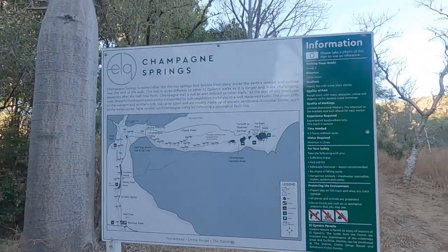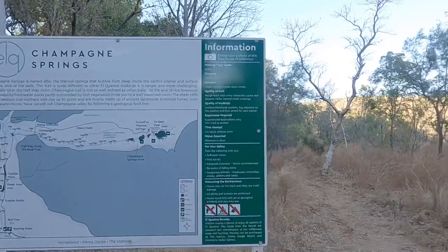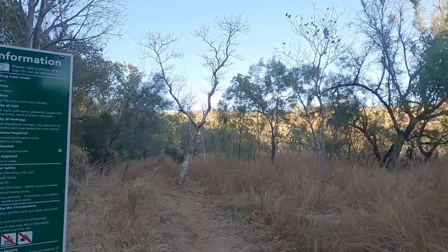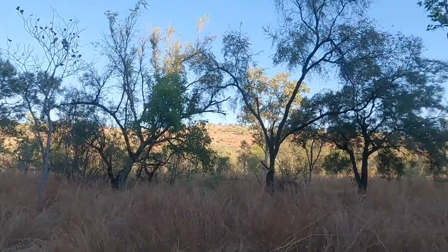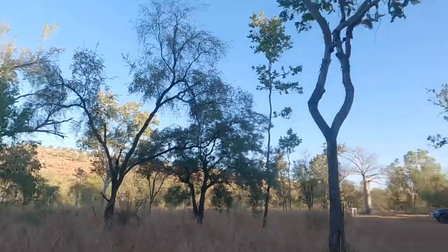Good morning. We're up nice and early to do the Champagne Springs walk. They're telling us it's quite different from the other walks — it's quite close to camp, which is handy. It's 10Ks, mostly flat. They say it takes four and a half hours — we'll see.